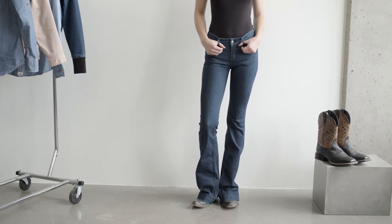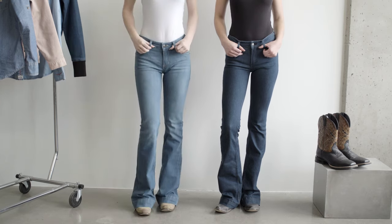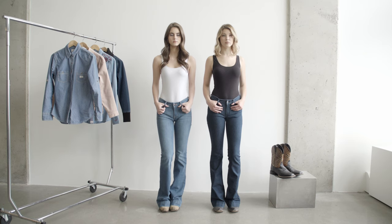The Lola comes in our traditional dark wash with dark detailing and Lola Soho fade, which is hand-sanded for a fun take on this classic jean.